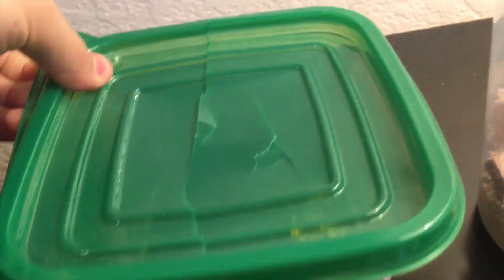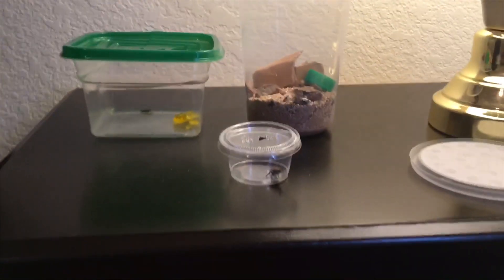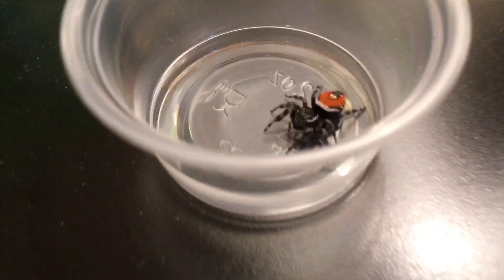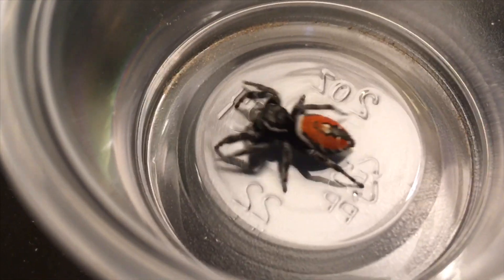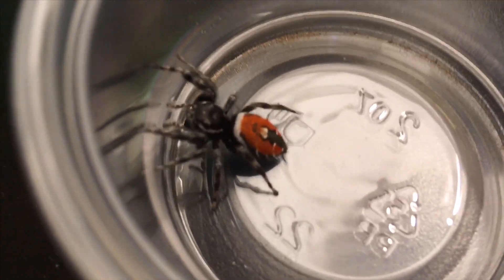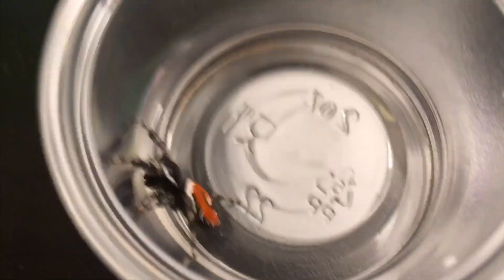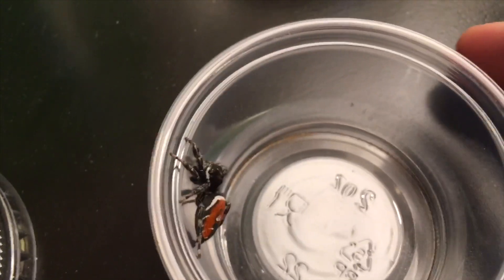What I feed my jumping spider is crickets. You can get them at PetSmart, Petco, all those places. This is my jumping spider. They do not use their webs to catch prey — they jump onto their prey. And that's what we're trying to get on video today.